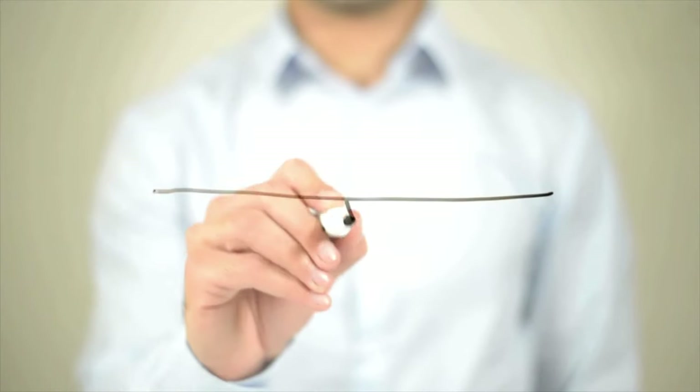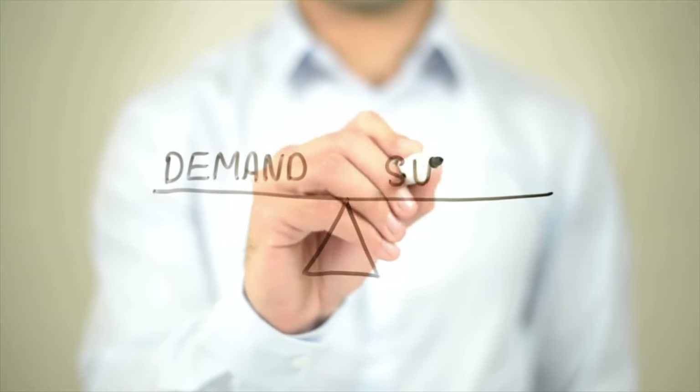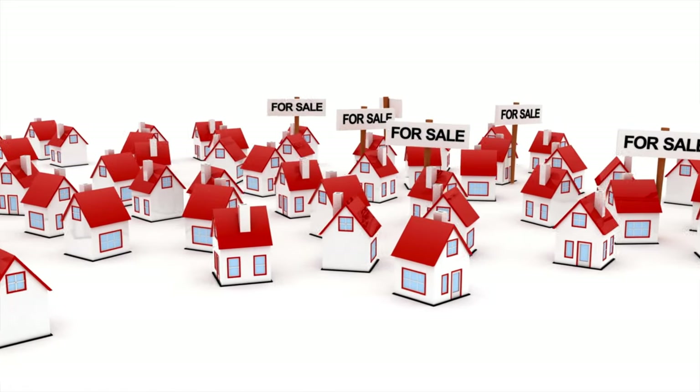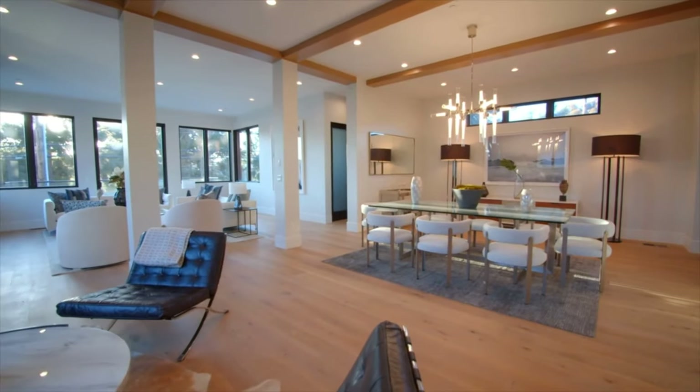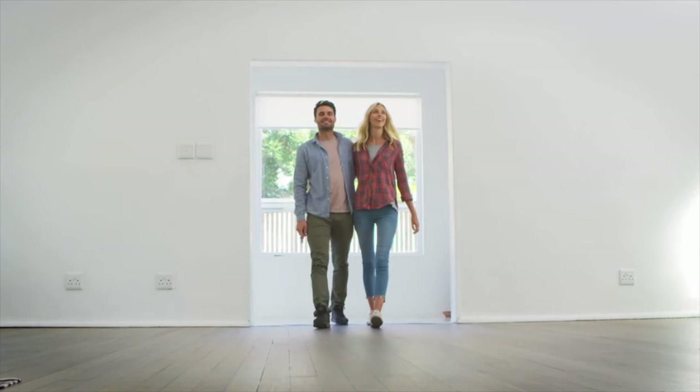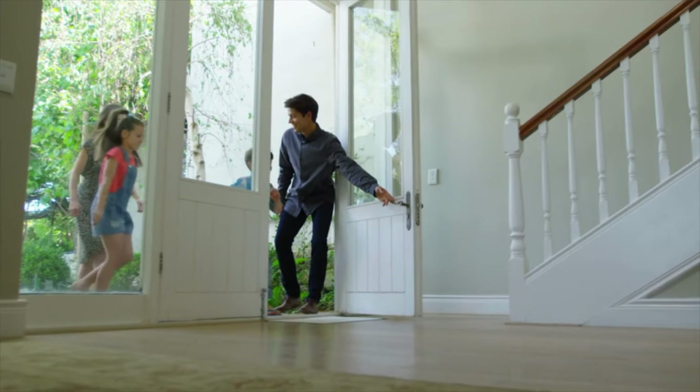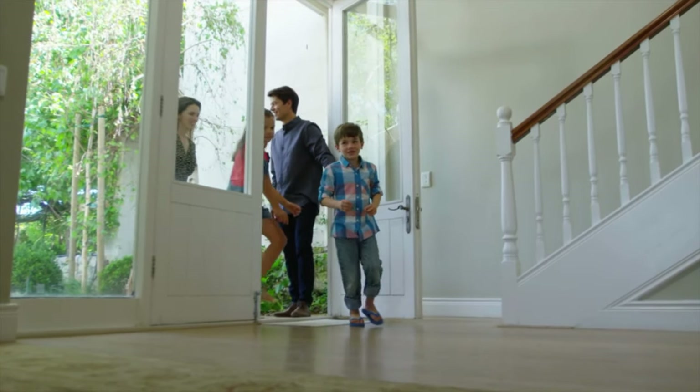Now we have the fair market value strategy — a balanced approach, not too high, not too low. You price your home at its market value based on solid data and current conditions. This involves pricing based on current market conditions, comparable sales, and property features. Pros: a balanced approach that reduces the risk of overpricing and attracts serious buyers who recognize fair pricing. Cons: it may take longer to sell compared to the auction strategy and requires accurate, up-to-date market analysis. This is the most commonly adopted approach by our clients, striking a balance between attracting buyers and achieving a reasonable sales price.